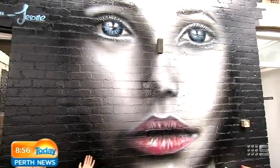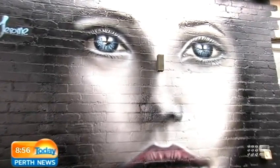Look, have a look at this — it's absolutely beautiful. We're at Sayers in Leederville. Jerome Davenport is the artist, and it is the face of a woman here at the cafe. Jerome, how long did it take you to do this beautiful woman? This one in particular, probably about a day, a day and a half. This is aerosol art as well.